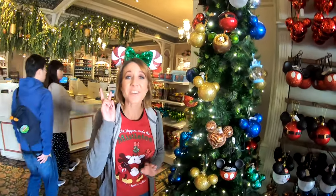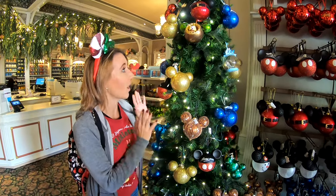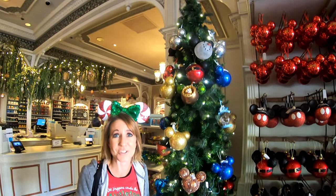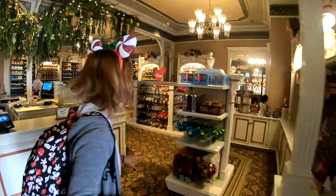Inside the China Closet you're going to find two trees. This one has Mickey Mouse shaped bulbs. All of the ornaments on the trees are for sale, so if you find something you like you can just take it up to the register and purchase it. Let's head across the store to the other tree — it's all princess themed ornaments.